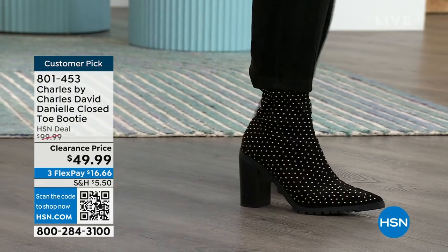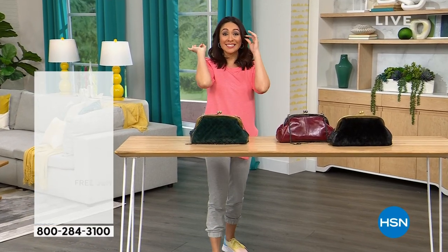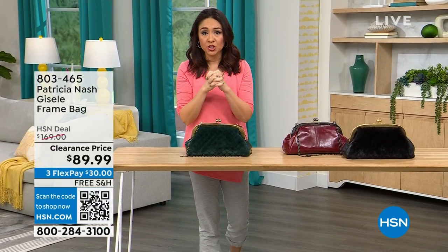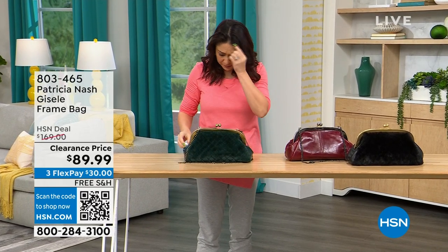At the top of this eight o'clock hour, we are going to have several Patricia Nash bags that are on deep clearance. I want to make sure that you see the one that catches your eye, put it in your cart, and make sure that you secure it.